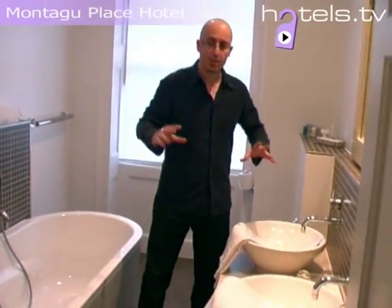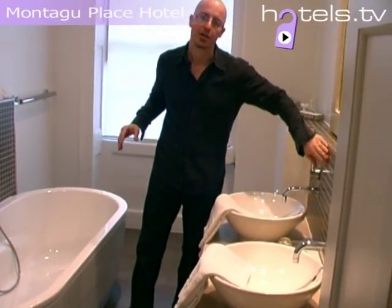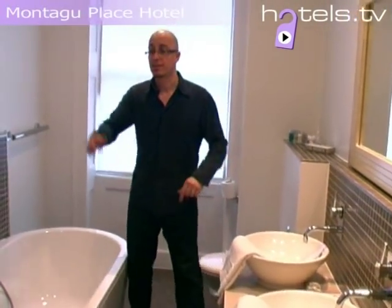One thing I really love is the minimalist look to the bathroom, but with the mosaic style tiles as well. And the other feature to point out is the shower — for two, by the look of it.